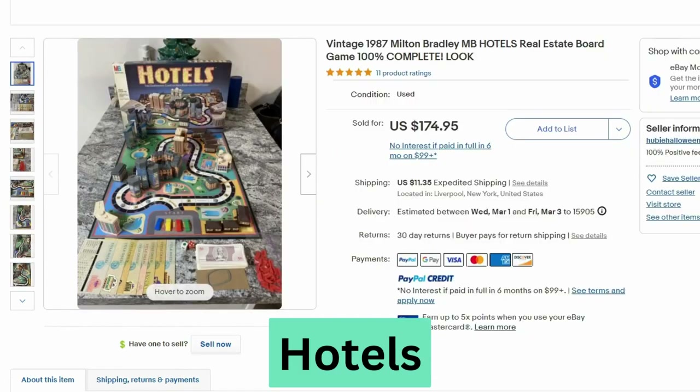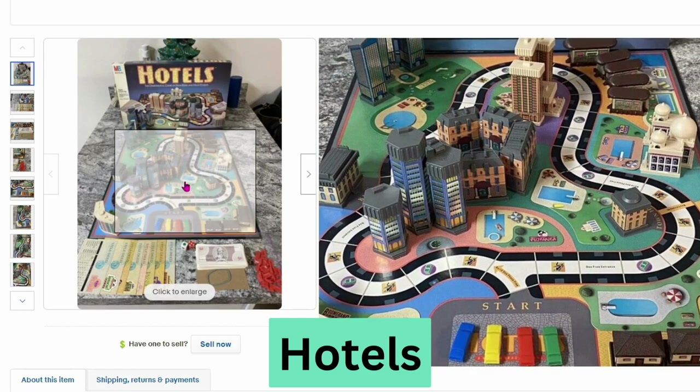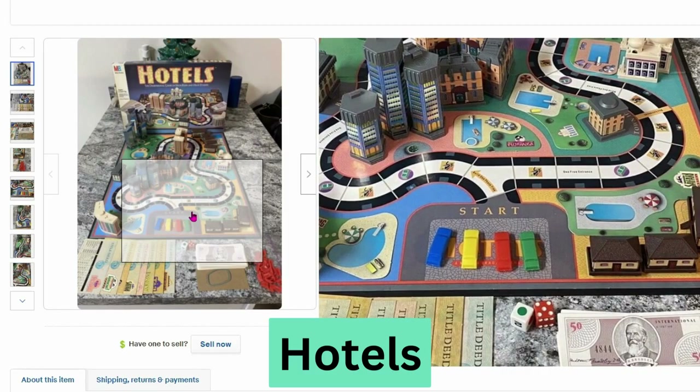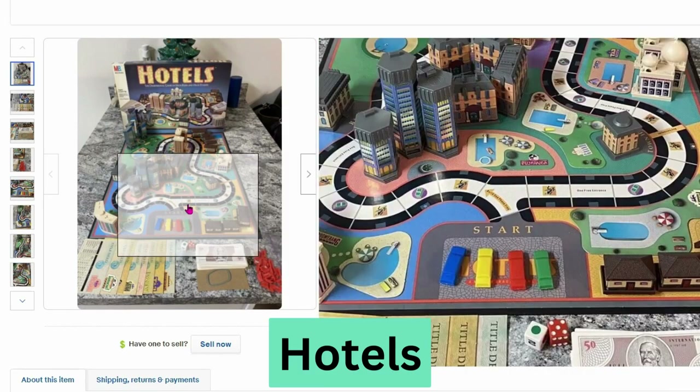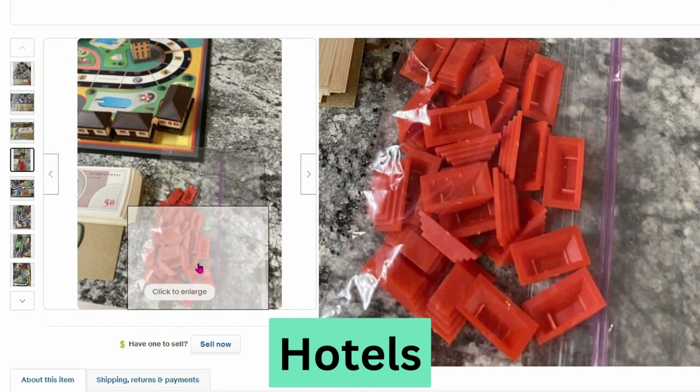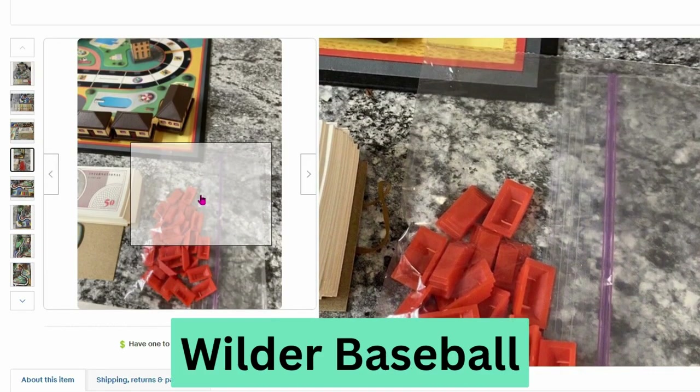Now we have a 1987 Milton Bradley game called Hotels — a real estate game. This sold for $175, $11.35 shipping. It has 3D buildings, which is very impressive. You start with cars, go around the path, and it looks like you buy and build your properties.